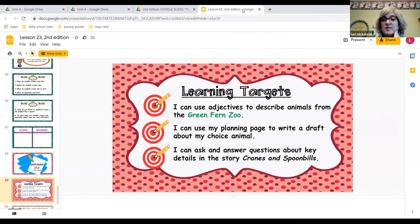So I can use adjectives to describe animals from the Green Fern Zoo. We didn't do the planning writing, and I can ask and answer questions about key details in the story Cranes and Spoonbills. All right, my guys and girls, we are done. I will see you back here tomorrow. Have a great day!